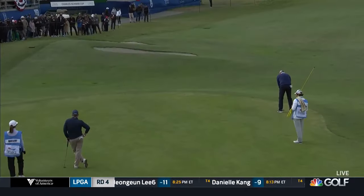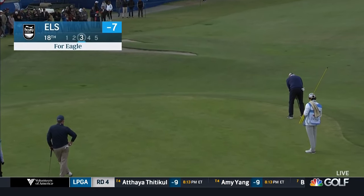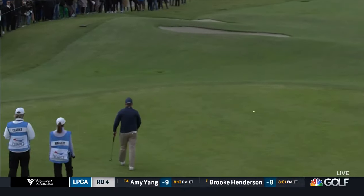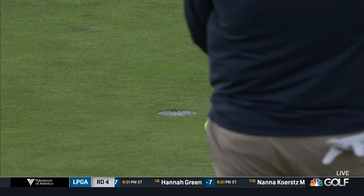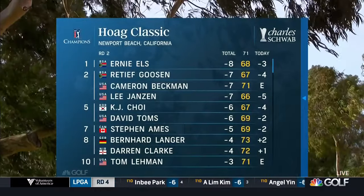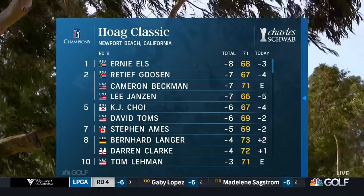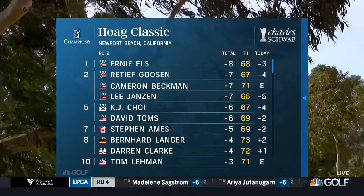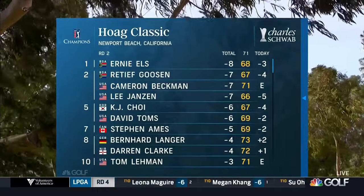Up on the 18th, Ernie Els tied for the lead at this point, but had an eagle putt on the last. Huge tee shot and again just eight iron into the par 5 — about 40 feet here. Just get the speed correct, and he does — simple little tap-in birdie. A round of three under 68. Els up by one, but you see those names lurking: Retief Goosen, Cameron Beckman, Lee Janzen. We have a bunched leaderboard going into the final round of the Hogue Classic.